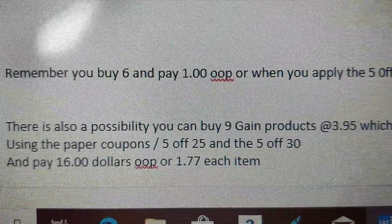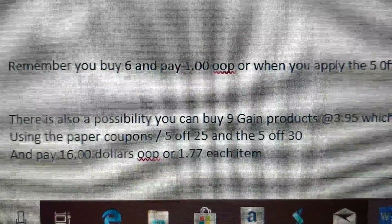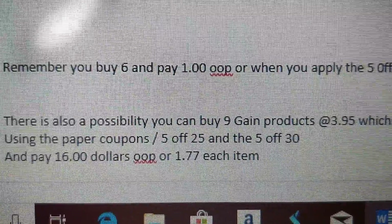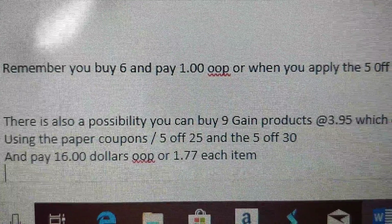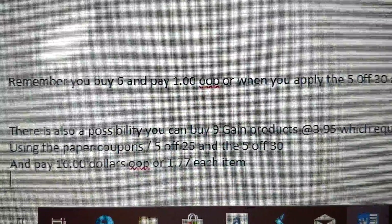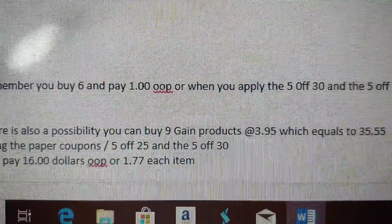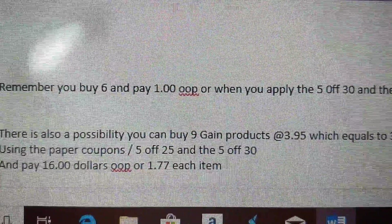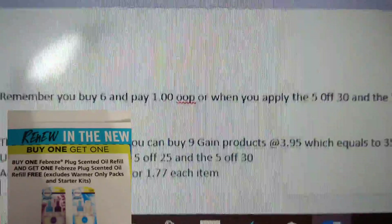Last week I showed you how to buy six Febreze and use three BOGO coupons to pay just $1 out of pocket. That coupon is still good for the 26th — when you apply your $5 off $25 and $5 off $30, you'll pay $1 out of pocket. There's a step-by-step video in my past videos showing how to do it.